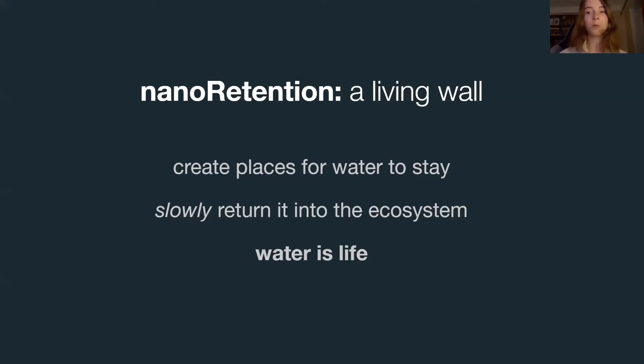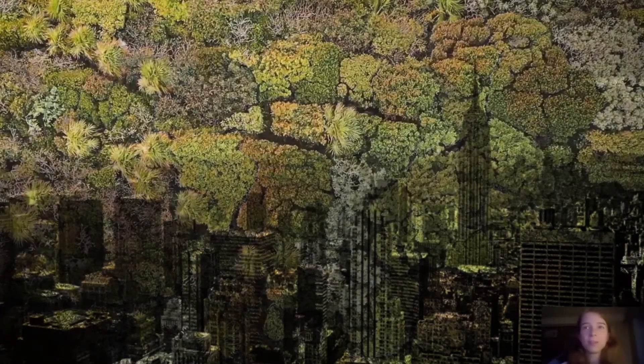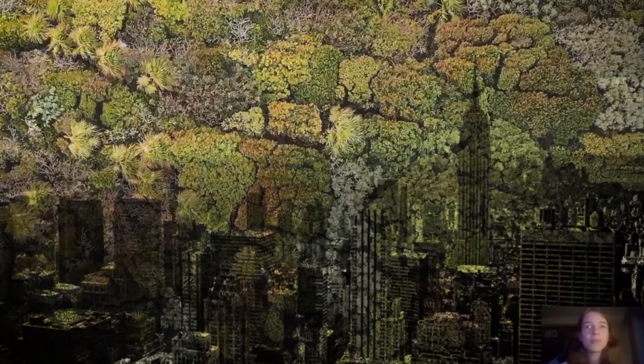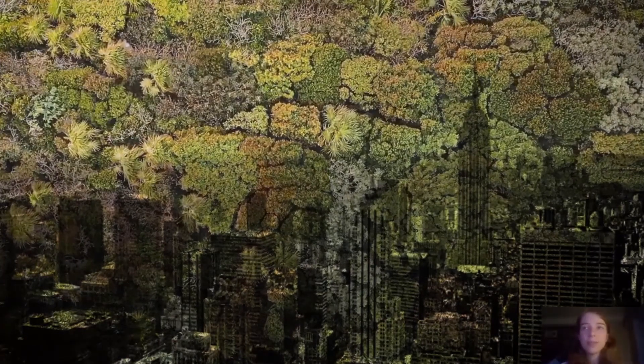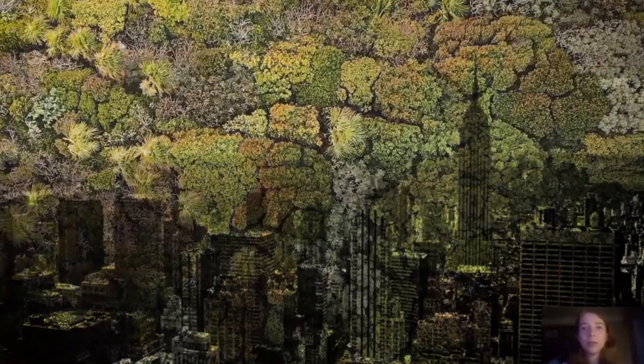What if every wall was made of buckets? Aren't we missing something? Of course, humans didn't evolve in concrete jungles, but in real ones. We are drawn to organic shapes, textures and movements, smells and sounds. That is nature, and we need to bring it back into our cities.